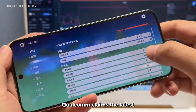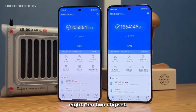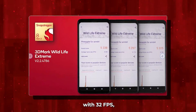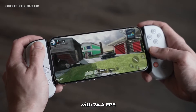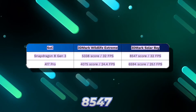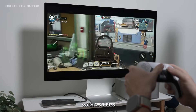Moving on to the graphics department, Qualcomm claims the latest Adreno 750 GPU on the 8 Gen 3 is 25% more powerful and 25% more efficient than last year's 8 Gen 2 chipset. In the 3DMark Wildlife test, the Snapdragon 8 Gen 3's Adreno GPU scores 5,338 points with 32 FPS, whereas the A17 Pro scores 4,075 points with 24.4 FPS. In the 3DMark Solar Bay test, which tests ray tracing capability, the Snapdragon 8 Gen 3 again takes the lead with a score of 8,547 points and 32 FPS, while the A17 Pro scores 6,594 points with 25.1 FPS.